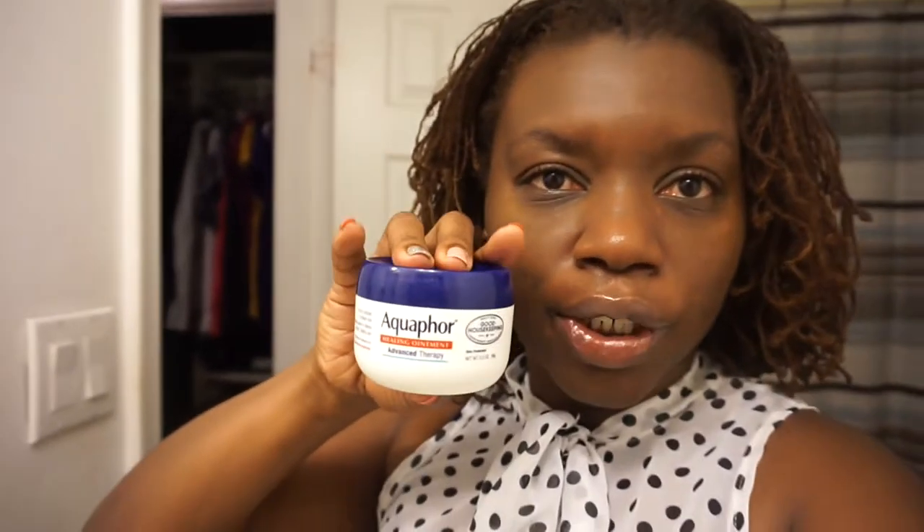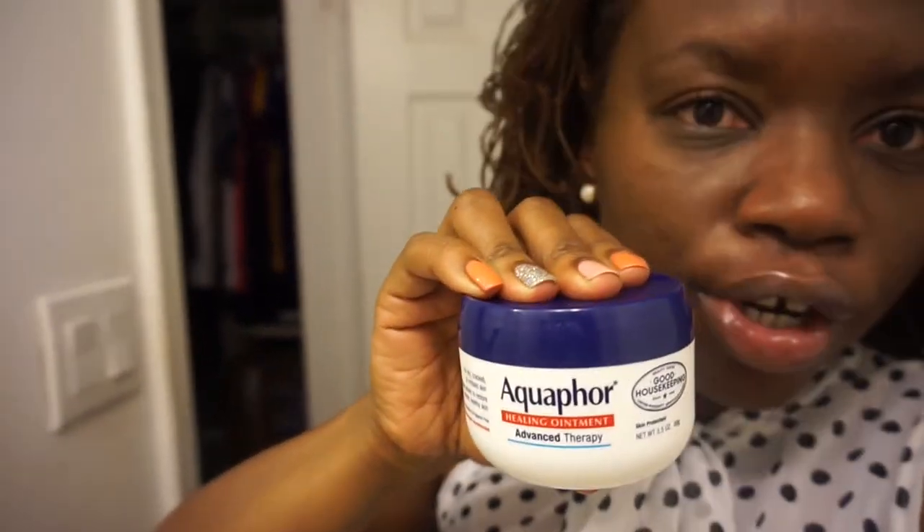First and foremost, I have found something that works way better for my lips. I don't know why I didn't use this from day one. I bought some Aquaphor Healing Ointment Advanced Therapy. If you're starting Accutane, you need to use this — don't use anything else, or your lips will be begging for mercy. I bought it a couple of days ago and by far it's been the only thing that's been working — healing my lips and keeping them from getting chapped again.